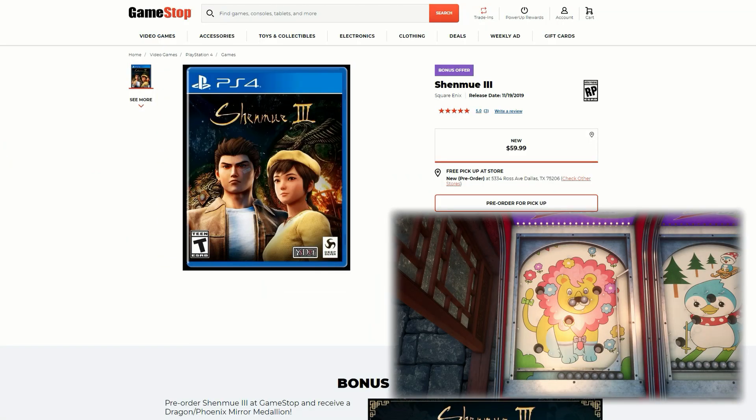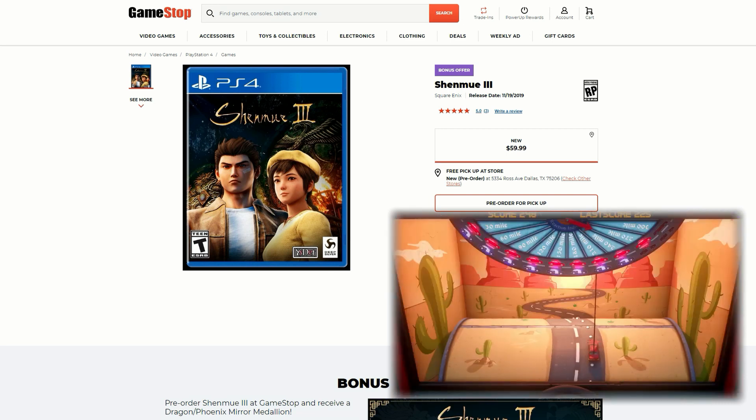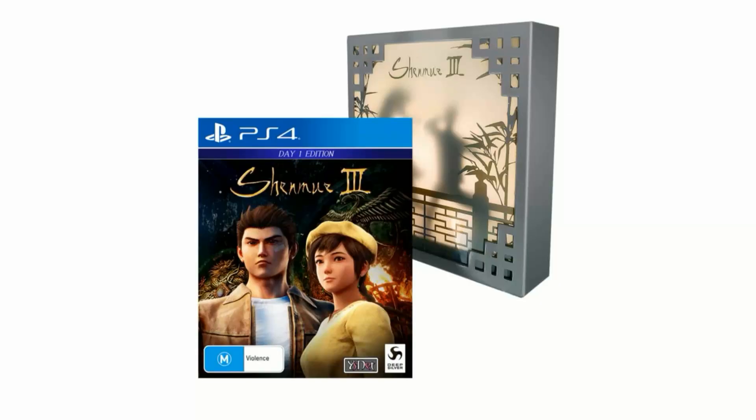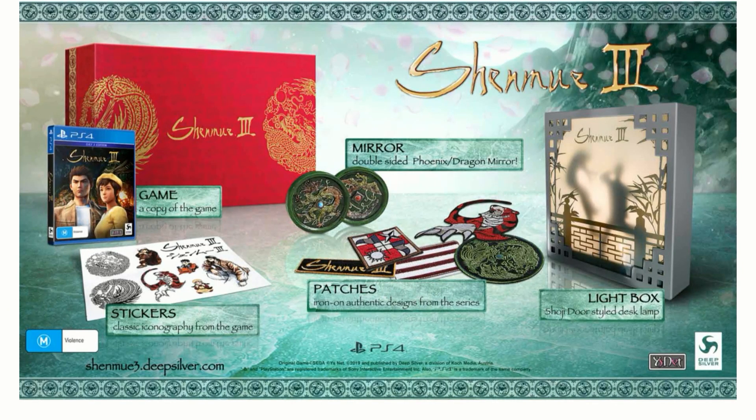In the US, all I was able to see from GameStop was a standard copy for $59.99 US dollars. But let's go through all the awesome details we get from Australia first. On the 19th of November, having a look at this really awesome box — it looks pretty cool, you can see a shadow like he's about to fight somebody. Let's see what we get from this light box, which is pretty cool — the Shoju door style desk lamp, which I found kind of interesting, especially for a collector's edition. They're getting pretty creative here.